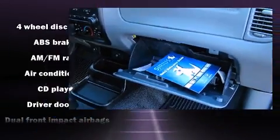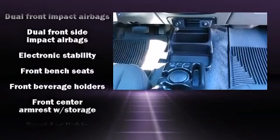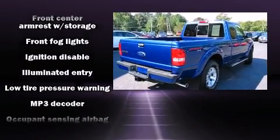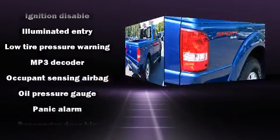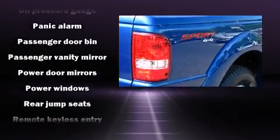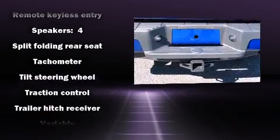Ford also prioritized safety and security by including dual front impact airbags, front and side impact airbags, traction control, ignition disabling, and four-wheel disc brakes with ABS. With electronic stability control supplementing mechanical systems, you'll maintain precise command of the roadway.